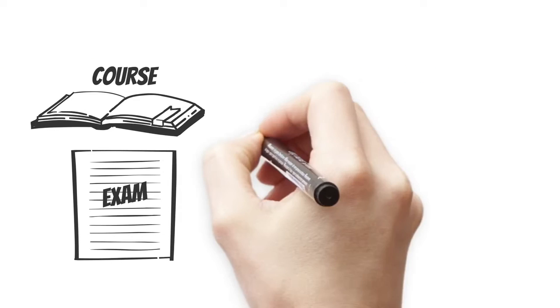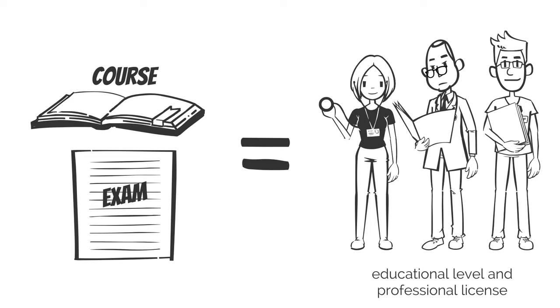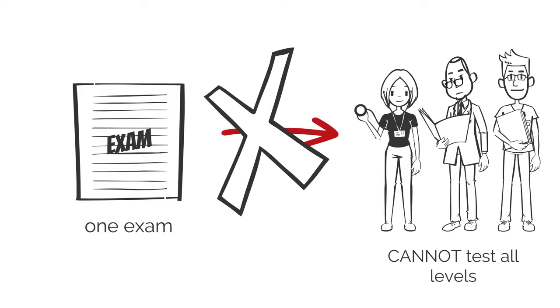Finally, the course and certification exam should be consistent with your educational level and professional license. One exam could not and should not test all levels.